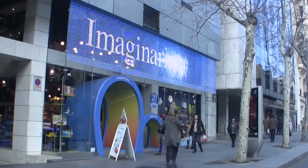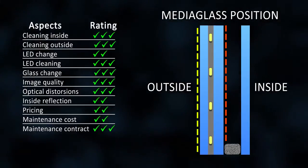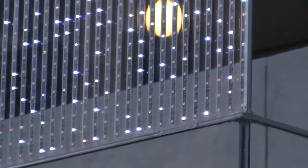Media glass full integration has revolutionized the facade design, placing the LED system into laminated glass. A worldwide patented system allows changing each piece of the LED system if necessary without losing the glass.